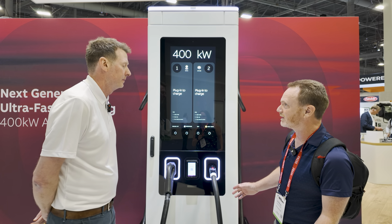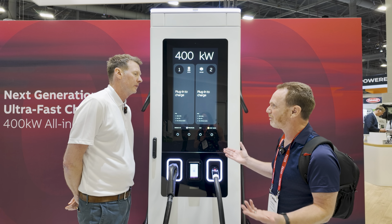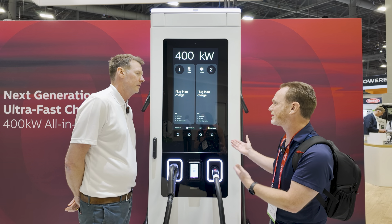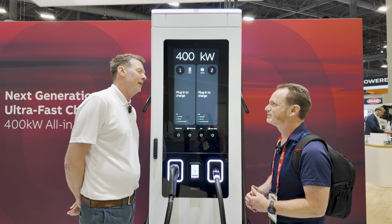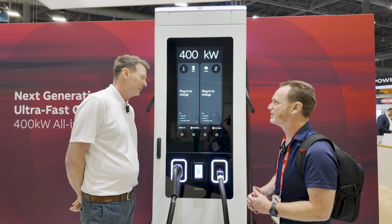I'm really excited about this — we heard about it at CES and now we're talking about it publicly. When do we expect to see these in the ground? You can see these installed in Q3 in both North America and Europe.